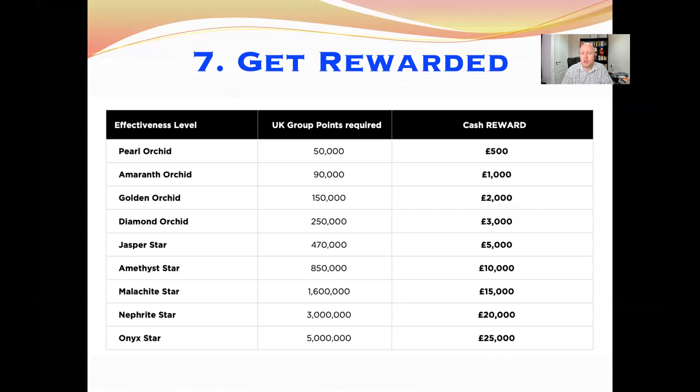The seventh incentive program is Get Rewarded. This is a one-off cash reward for reaching a particular level. At each level, starting from Pearl Locket all the way up to Onyx Star, you can receive these one-off cash bonuses. It's an extra incentive to go for those levels, and the first time you qualify for each level you will receive these incentives.